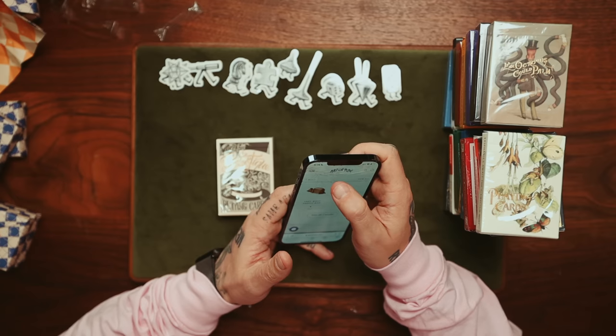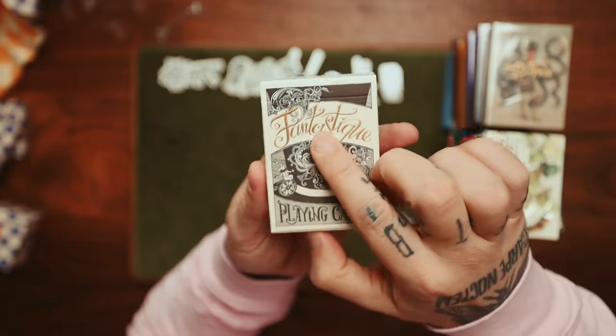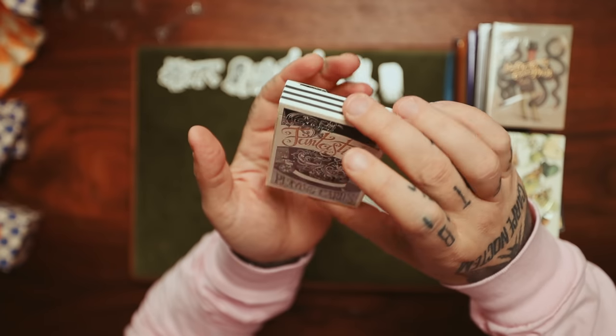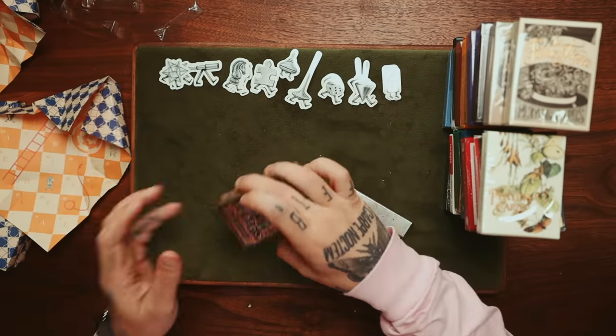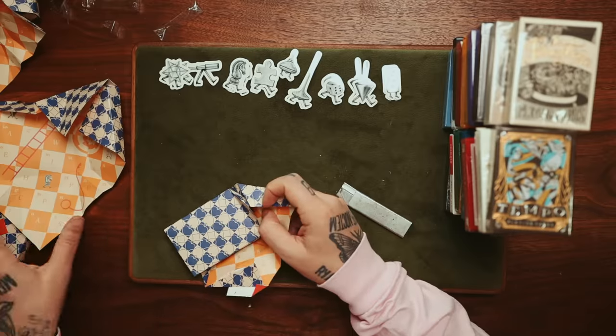Sveta Dorosheva — amazing. I love that bold gold foil contrast with the black and white, sort of a cream off-white. We've had these from last year. We also have the Tempo Playing Cards — jazz-inspired, very cool as well.